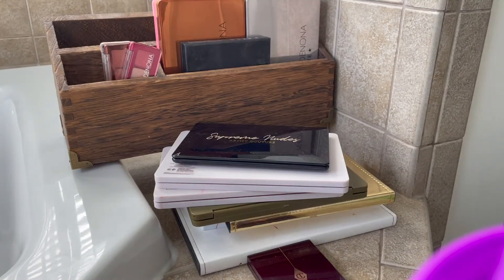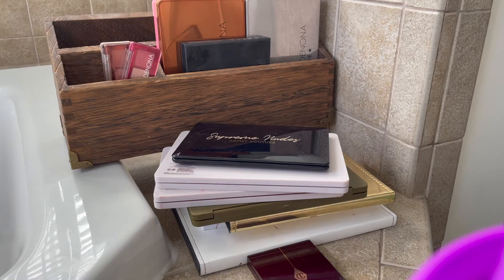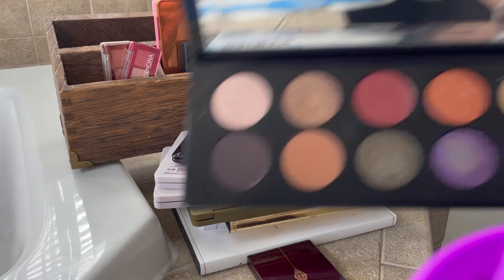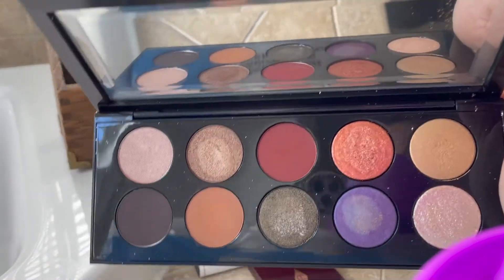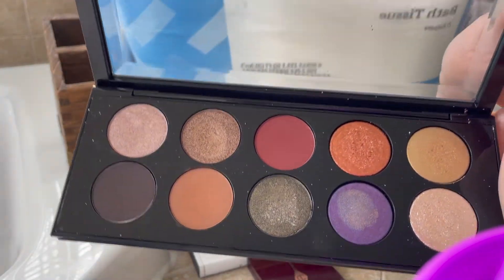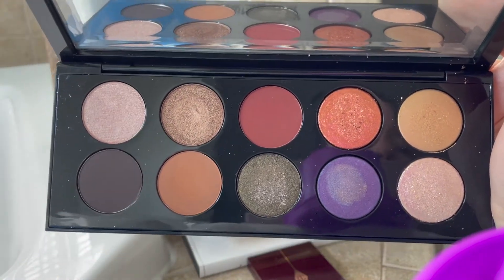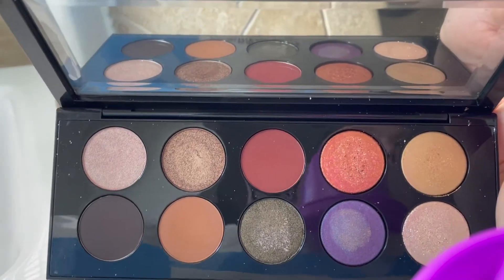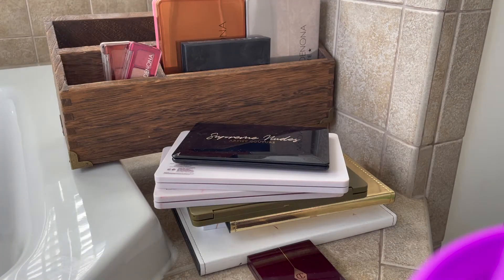I'm decluttering the Bronze Seduction palette. I have also heavily debated keeping the Midnight Sun palette — I love this palette, I think it's so beautiful. The colors and textures are really nice, but I just know that I'm not really going to want to use this knowing what's in it. So unfortunately I am going to declutter this as well.